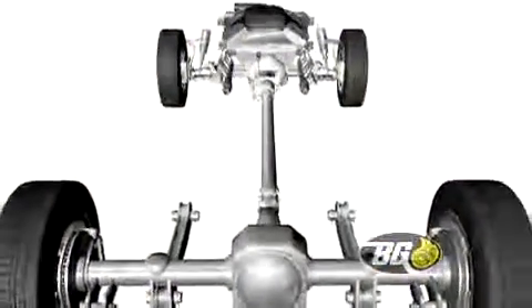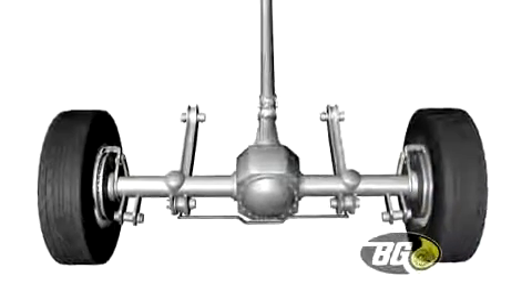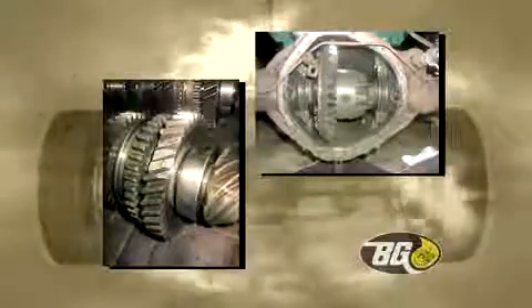The driveline transfers the power from the engine and transmission to the wheels. Over time, gear oils break down and become contaminated. This leads to lubrication failure, worn gears, deposit formation, and major repair costs.